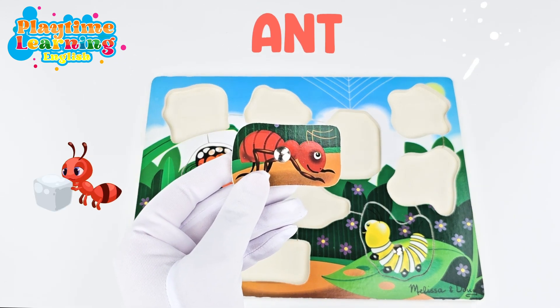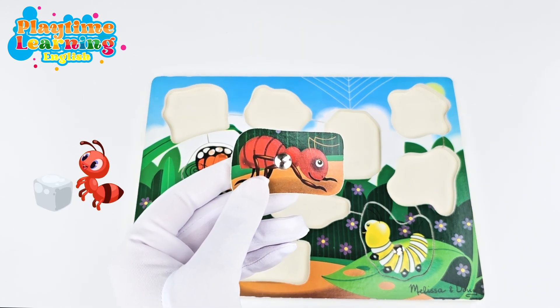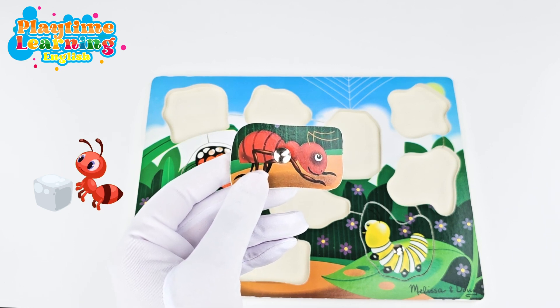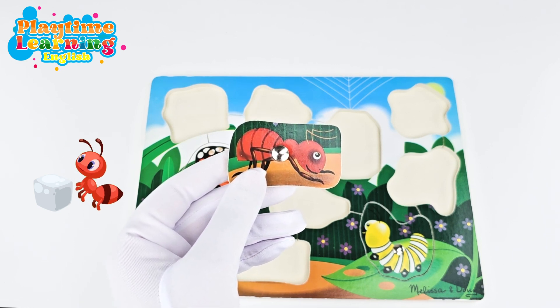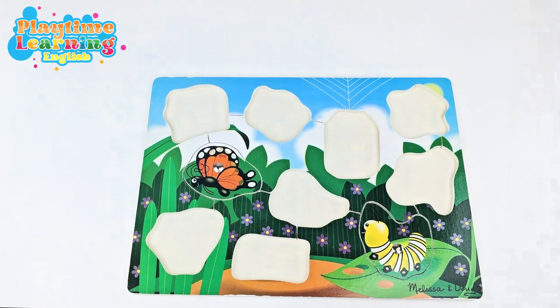This is an ant. Did you know ants are so strong they can carry 50 times their body weight? I know I can't carry 50 times my body weight — that is so strong!